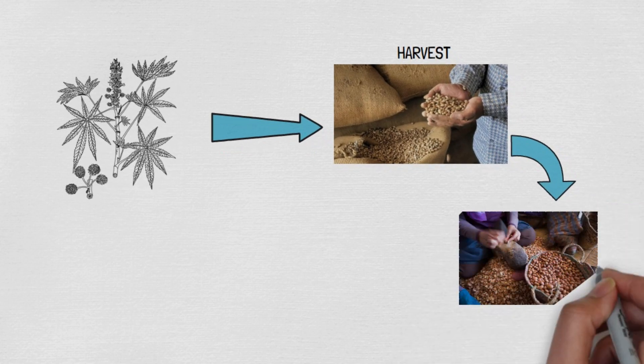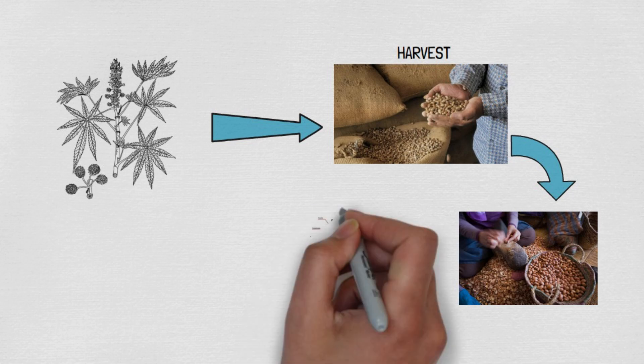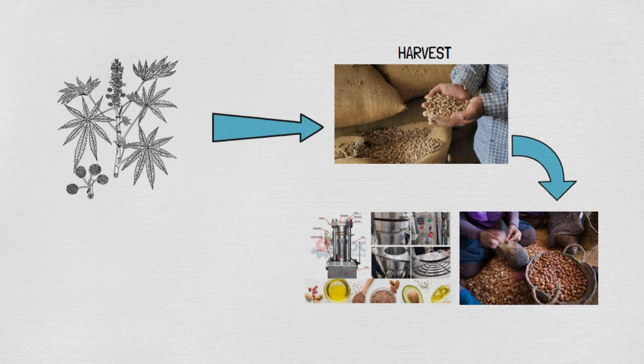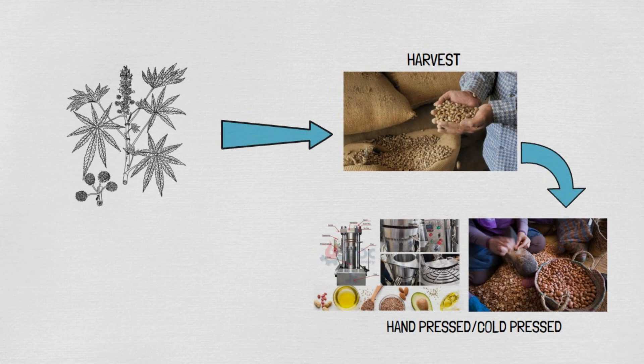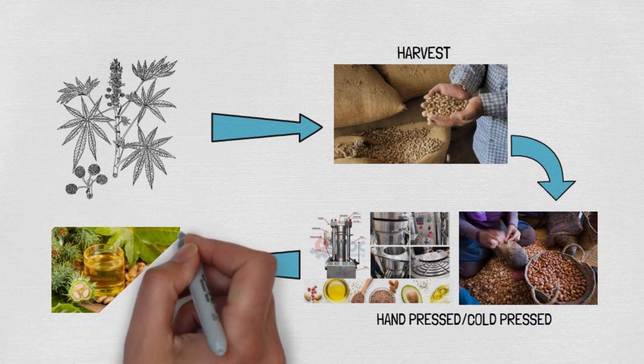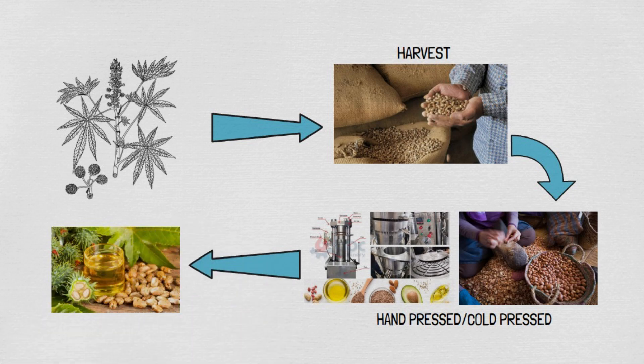Modern methods involve cold pressing the seeds to preserve the oil's natural compounds. After extraction, the oil is refined to remove impurities and enhance its purity. This ensures the final product retains its maximum potency and beneficial properties, making it suitable for various uses, including skincare.